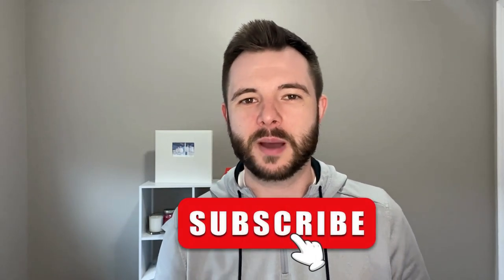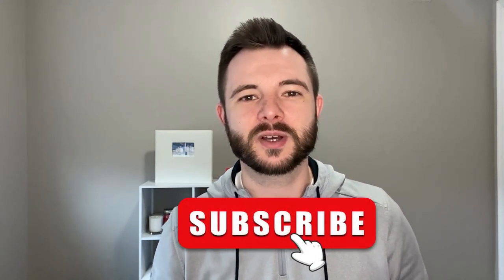If this is your first time to the channel, my name is Steve McCutcheon and I'm a realtor at Berkshire Hathaway. On the Live in Central New Jersey channel we cover everything related to the Central Jersey real estate market. So if you want to be the first one to know what's going on in either Monmouth or Ocean County real estate, feel free to click the bell and hit the subscribe button.